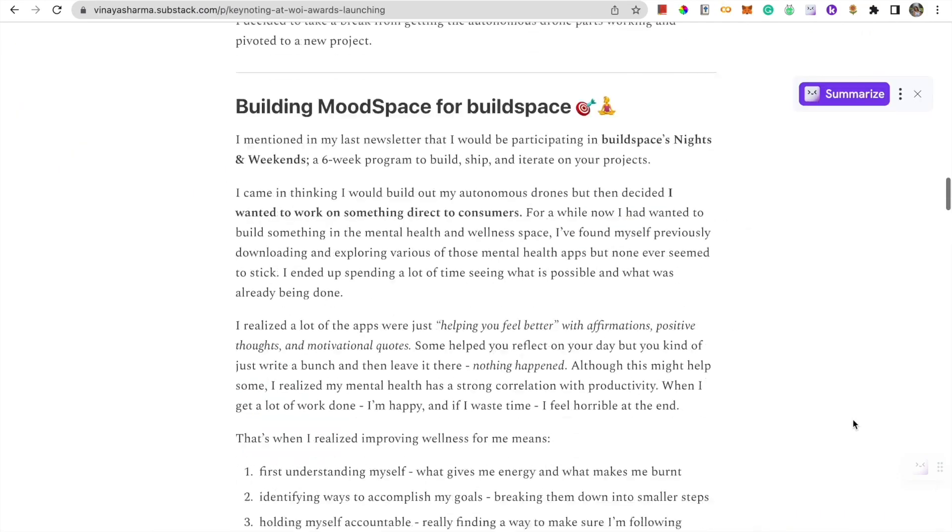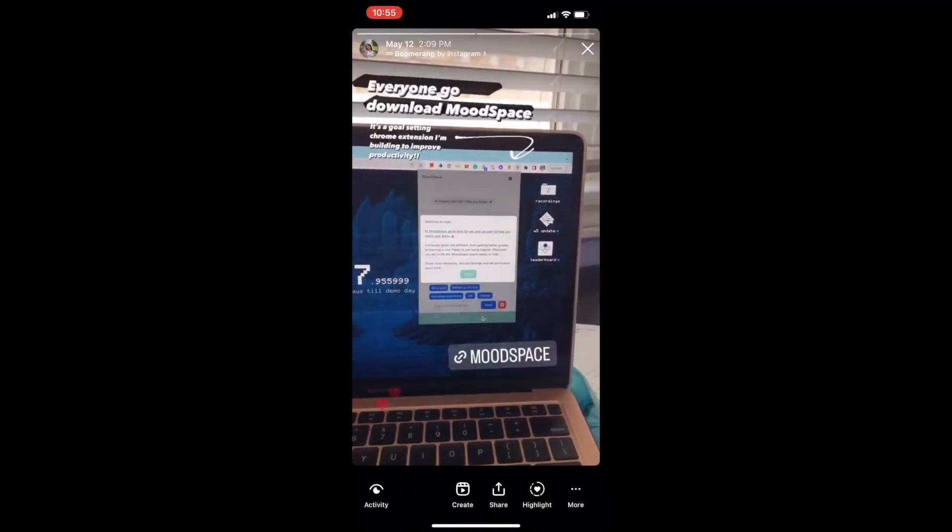So I began posting on TikTok, writing about Moodspace on my newsletter, sharing it on Instagram, and got a shoutout by Youth Culture.